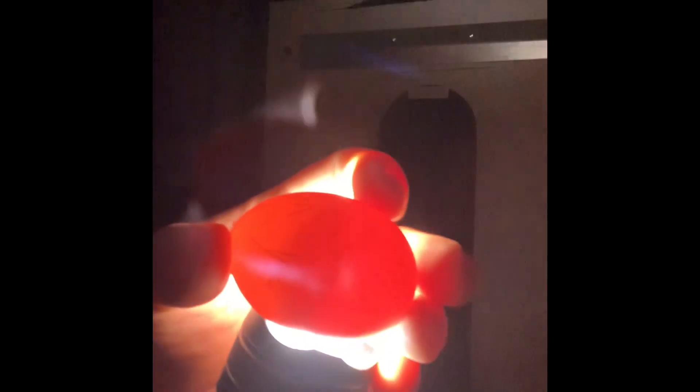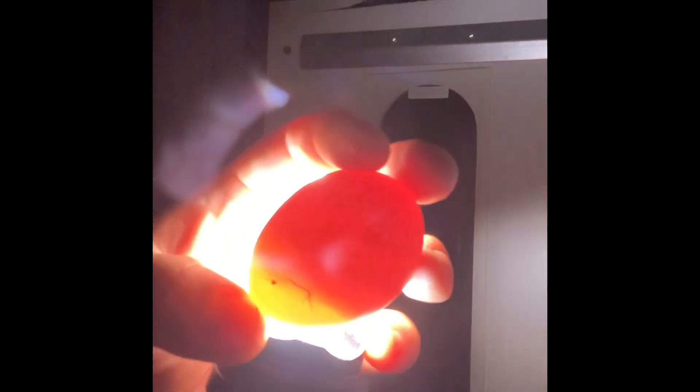This next egg has a little bit of development. However, because it is so wispy and not anchored at all with any veins, that means this chick unfortunately is not developing. So we are going to have to discard this one as well.